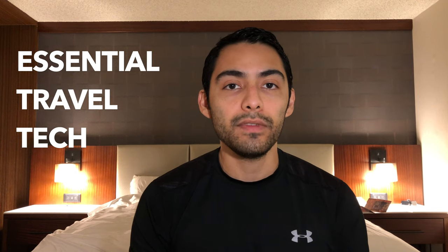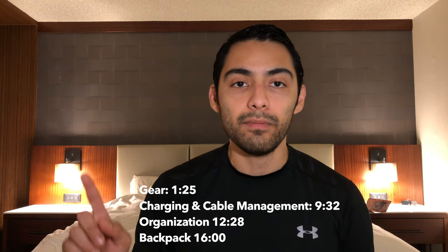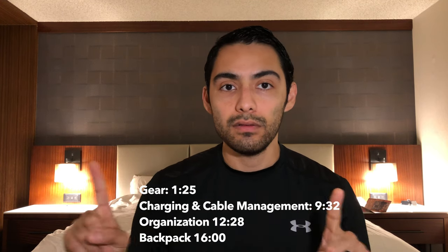Hey guys, my name is Chris. Welcome to my channel. In this video I wanted to talk about some of the tech that I use when I travel and how I can remove some of the friction while traveling. So as you can see today I'm in a hotel. I've been in a hotel a lot recently as I've been traveling a lot for work and it's been really hard to make videos at home, so I figured since I'm traveling, why not make a video about tech that I use when I travel.